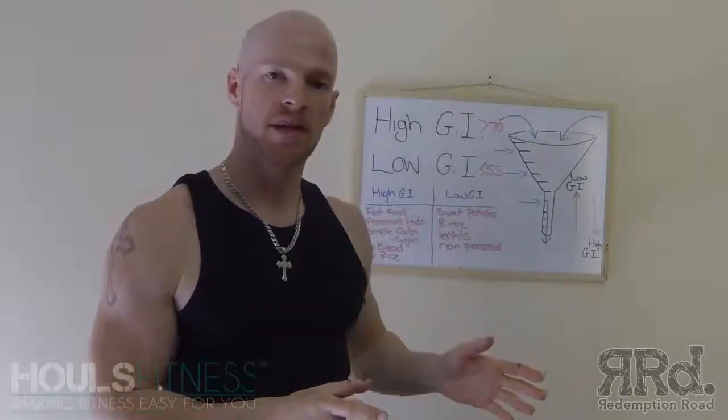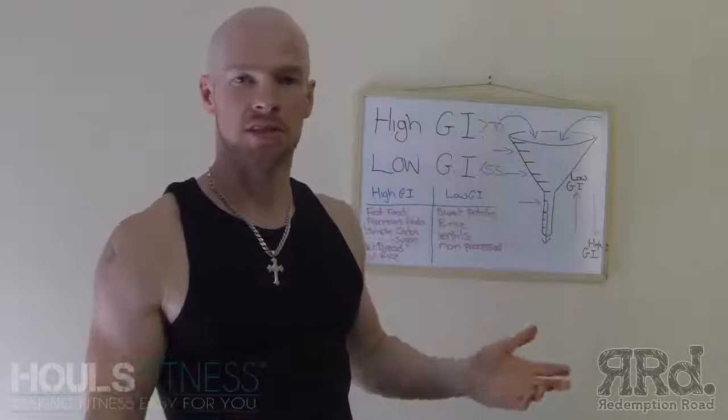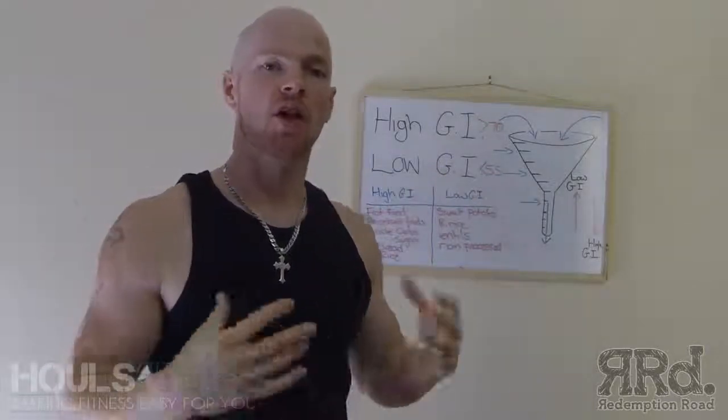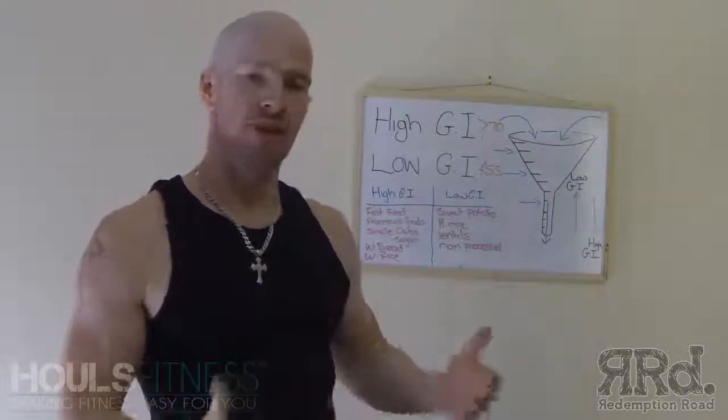The higher the GI, the faster it goes through your body. Simple. The lower the GI, the longer it takes. So, the lower the longer, the higher the faster.